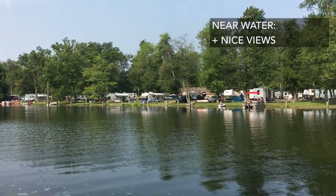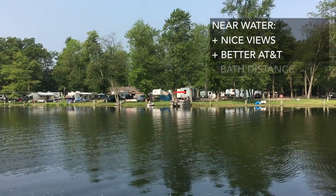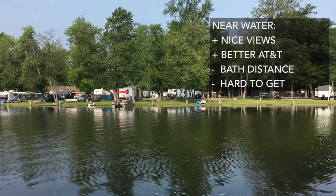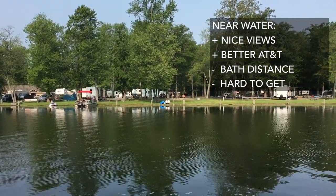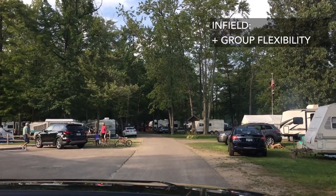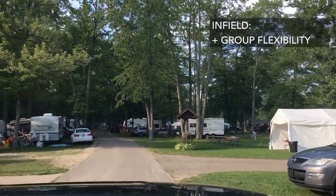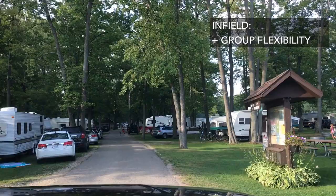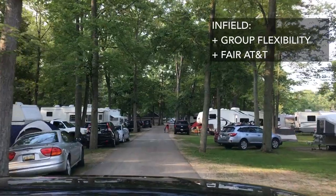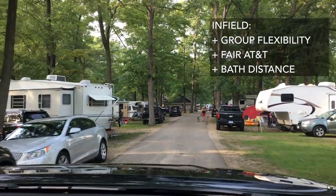The water sites have really nice views — you can back right up to them and have a full view of the lake. As you get toward the water you also get better cell service with AT&T. However, they're hard to get and you have to book six months in advance, especially on weekends. The infield sites are nice for group flexibility — you can park RVs in a specific way and create a little interior area. The AT&T bandwidth gets a little more fair in the infield, and the distance to the bathhouse is somewhat closer.